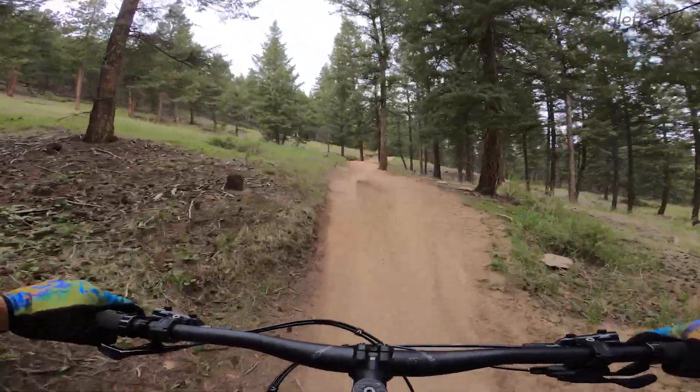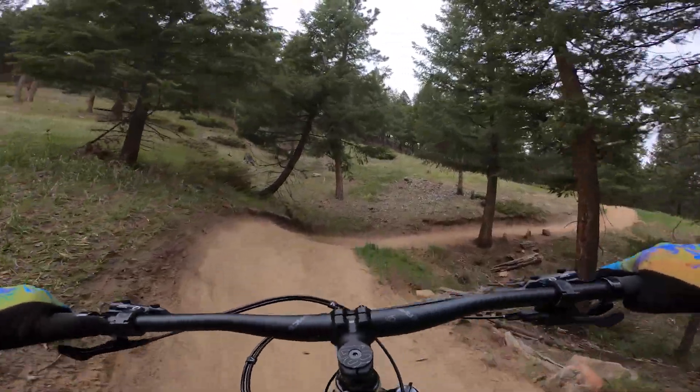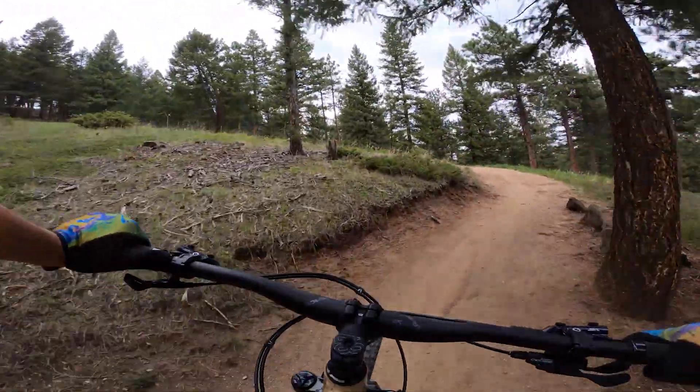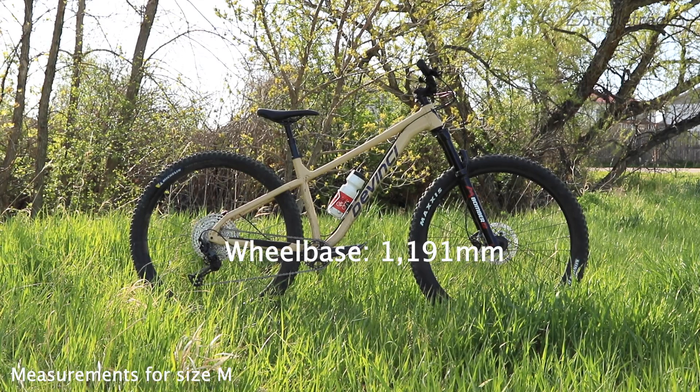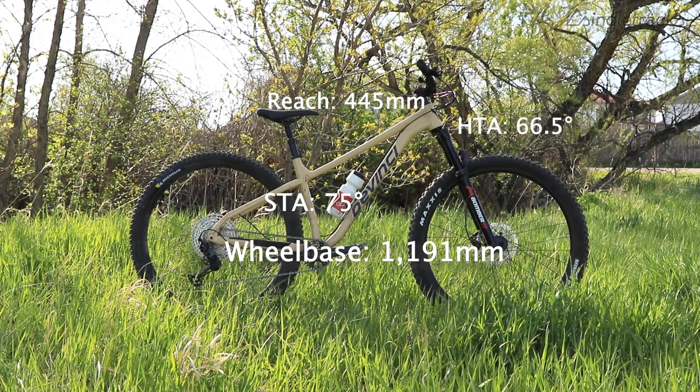Some factory cockpit components, factory wheels, saddle, and stem round out the build. The highlights are really that Marzocchi Bomber Z2 fork and the 12-speed Shimano drivetrain. As for geometry, you're right in that modern day trail bike range with nearly a 1,200mm wheelbase on a medium, a 75-degree seat tube angle, and a pretty lengthy reach.